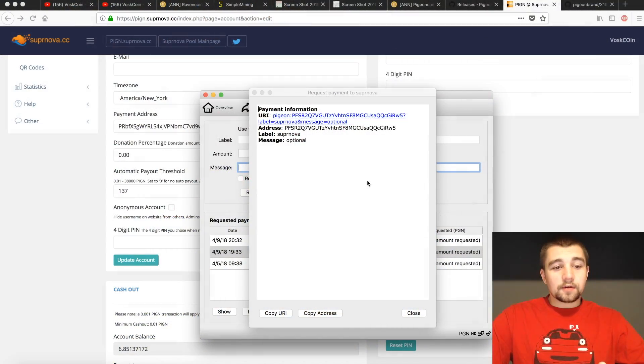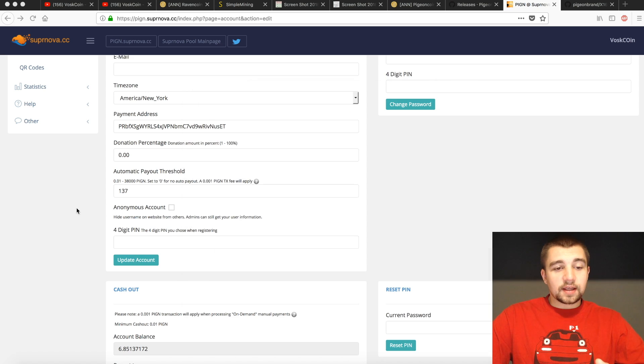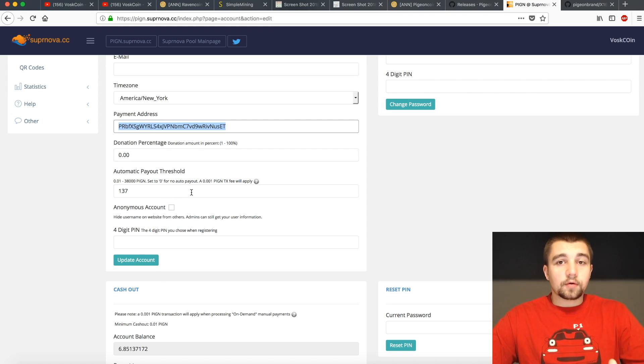Remember when we were talking about wallet addresses earlier? If you're unfamiliar with Supernova, you need to click on Edit Account on the sidebar, then come down here and put your payment address in along with your PIN, and then update your account. That is how Supernova functions.